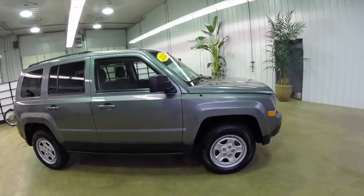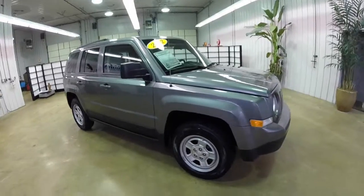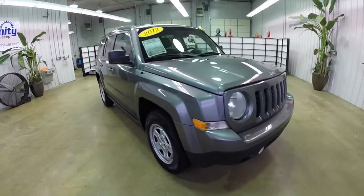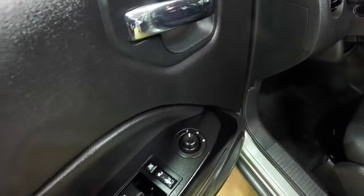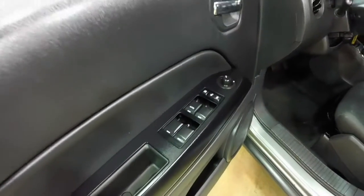This vehicle does have keyless remote entry. Inside we have power windows, mirrors, and door locks. The mirrors are also heated.